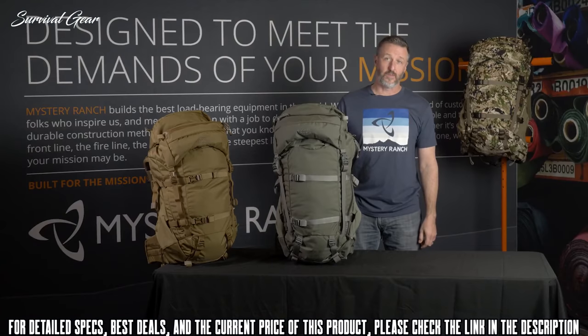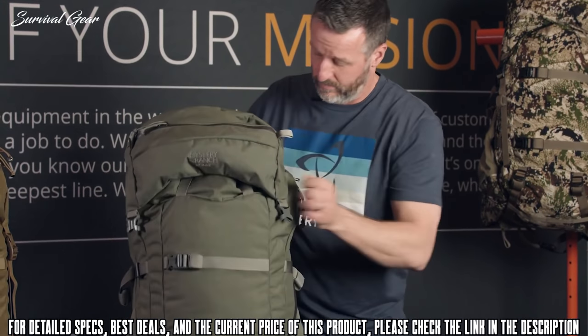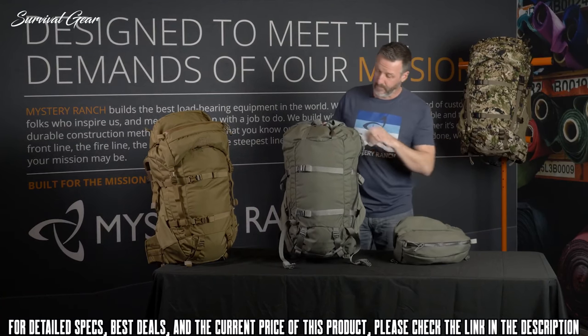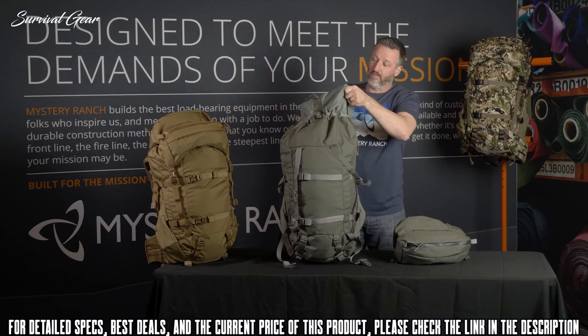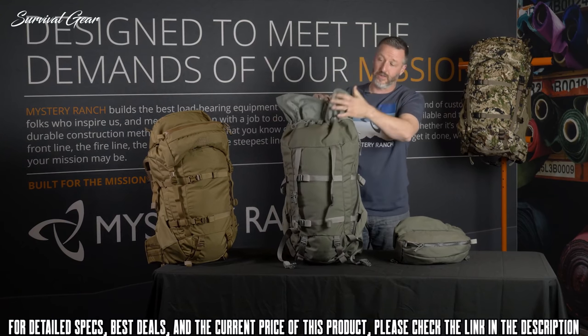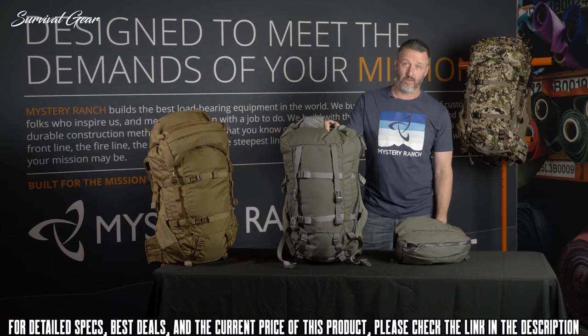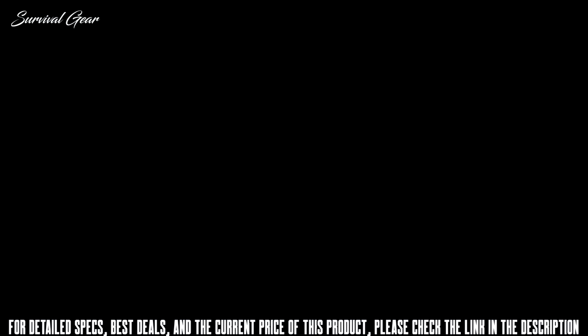Other features of the Metcalf include a removable lid and compression shroud at the top for additional storage. The Metcalf is available in both a men's and women's model — the men's coming in Foliage, Coyote, and Subalpine, and the women's model available in Foliage and Subalpine.